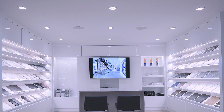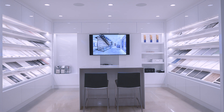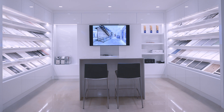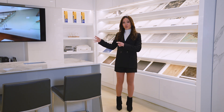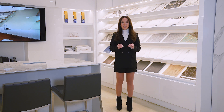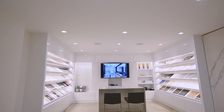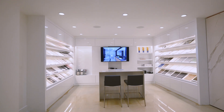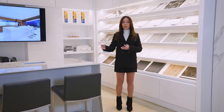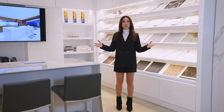We also have a TV right in the middle of this space where we showcase what exactly the company does — the way they cut the stone, the work that they did. It's a focal point for this area. The lighting in this space was very critical. We had to have enough lighting to see the samples while also using as much natural light as possible so it doesn't affect the color of the stone. We used a lot of recessed lights on the ceiling, and that's what makes this space very bright.